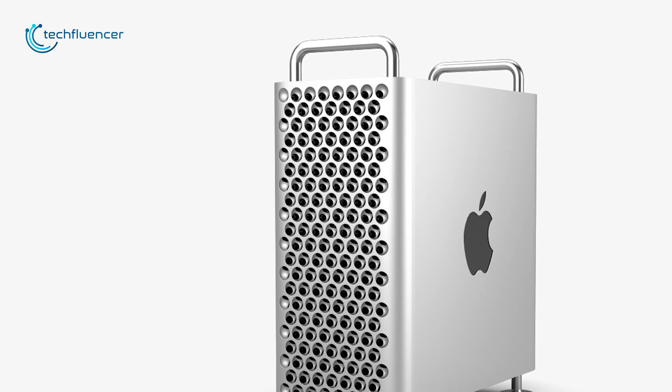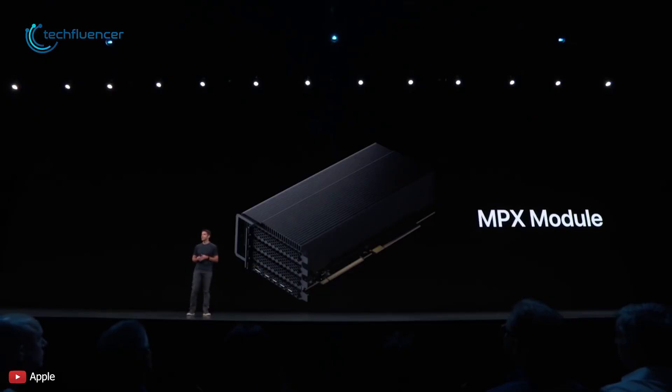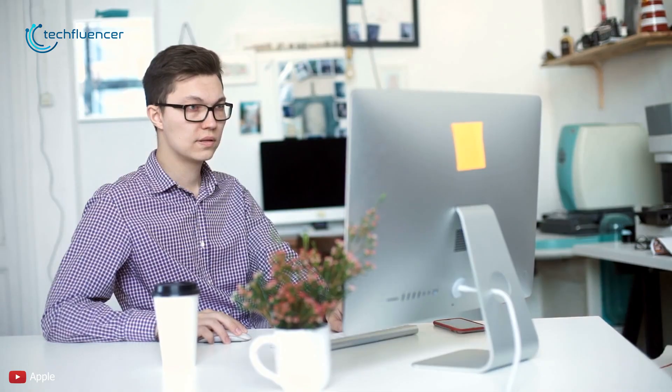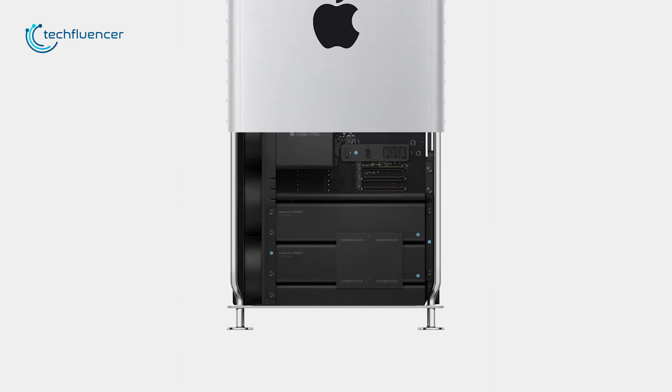In a single workstation, you can now modify and extend externals in ways you never could before. Apple introduced the MPX module for better accessibility, which allows you to add a GPU and other extensions to give more power to your Mac Pro. Everything considered, if you want your workstation to be purposefully powerful and efficient, then the Apple Mac Pro is undoubtedly your consideration.